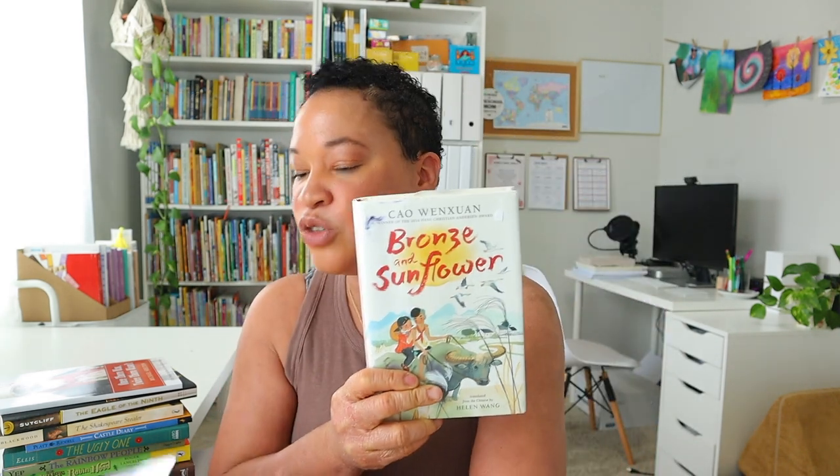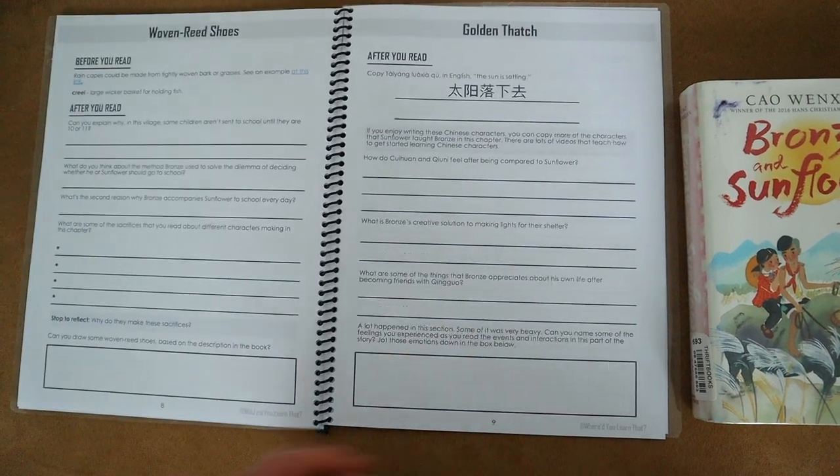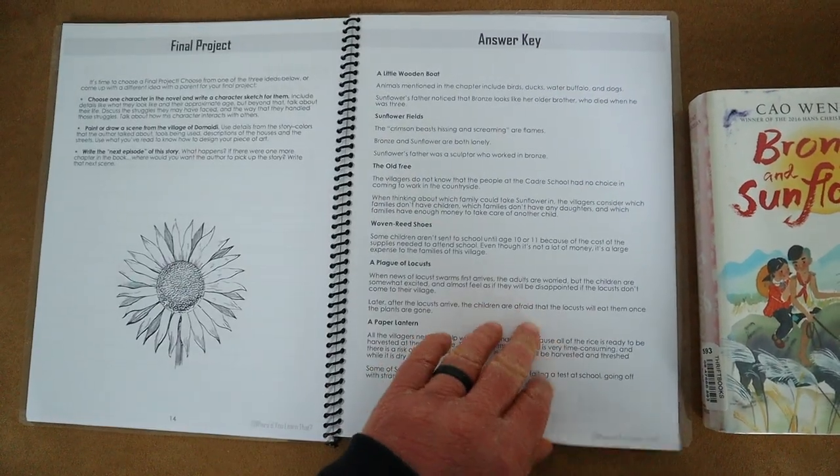The second book we're going to read is Bronze and Sunflower, and we're going to pair it with Rachel from Where'd You Learn That's literature guide. I'm really excited to continue using her literature guides — they are so simple and effective. You really get those discussion questions and all the meat out of the literature in a simple way. A lot of literature guides are overwhelming, but Rachel's are simple and easily attainable. We used her first guide last semester for The Witch of Blackbird Pond and it was so much fun.